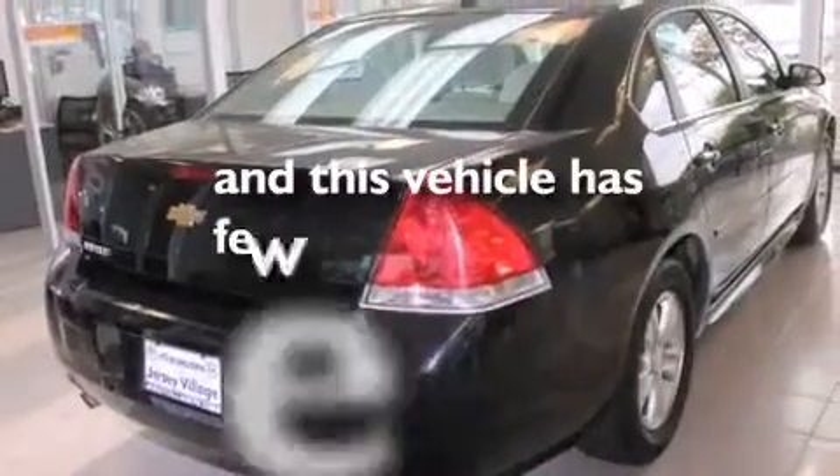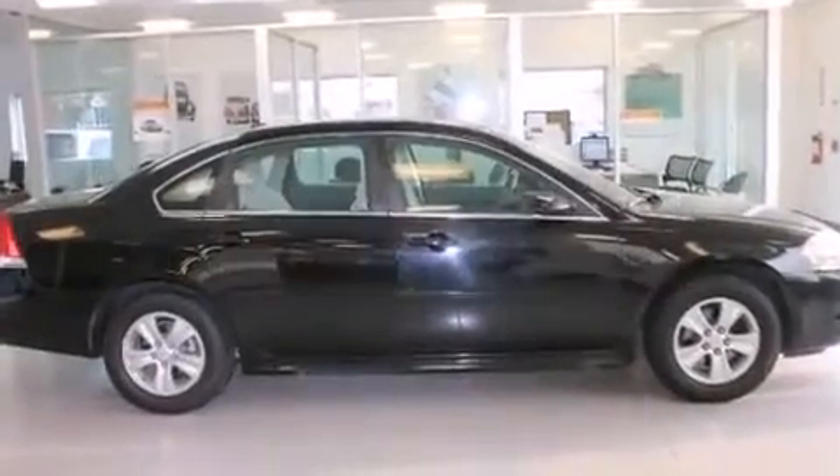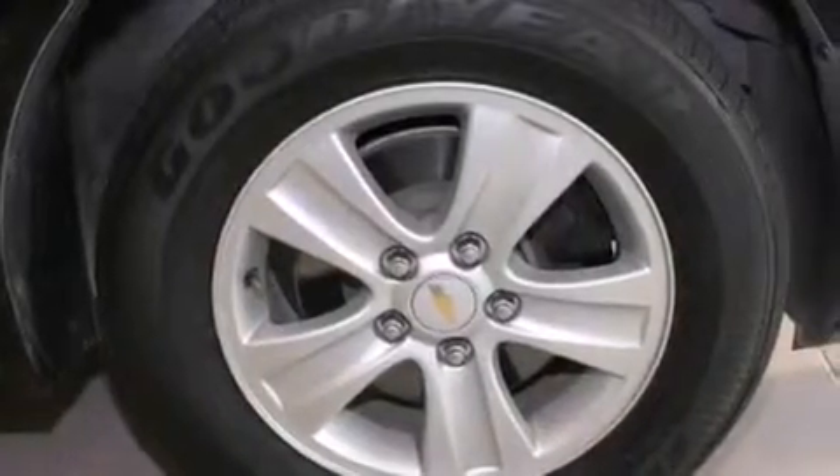This vehicle has fewer than 31,000 miles on the odometer. With an EPA estimated rating of 30 miles per gallon on the highway, this vehicle pays off in the long run.